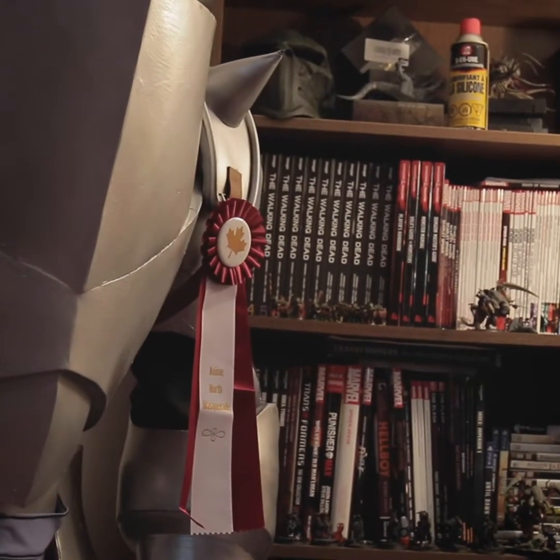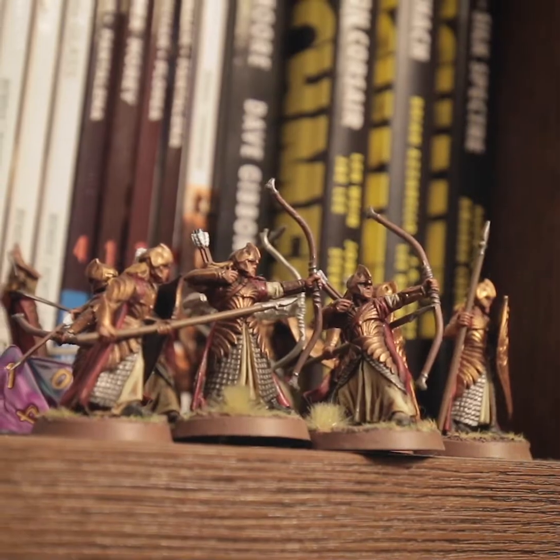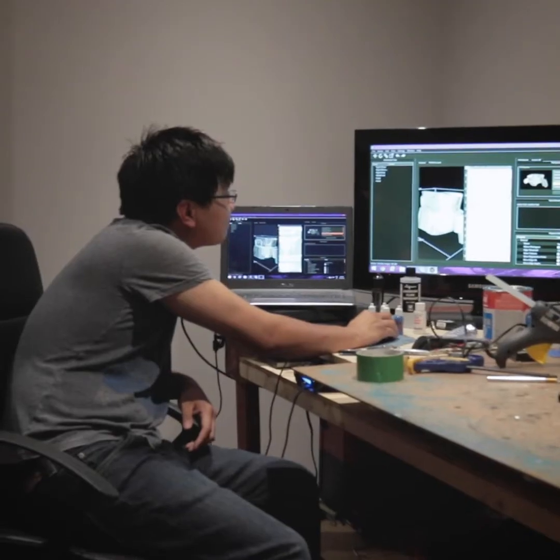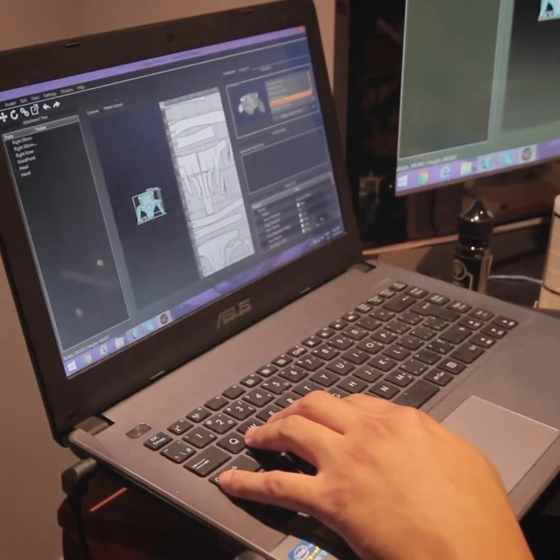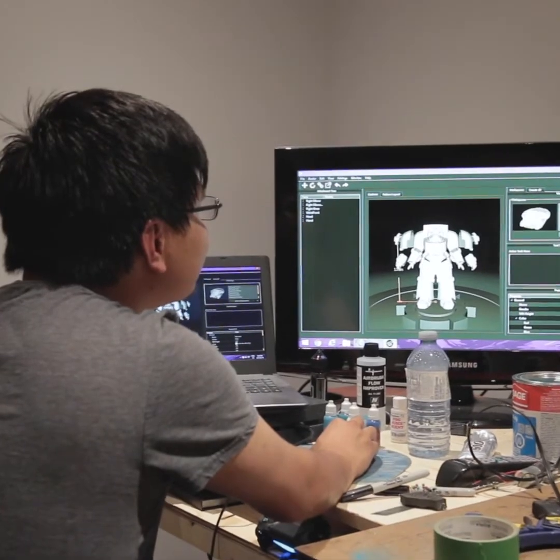The whole process starts with reference images, fan art, anything you can find online about the character you want to build. Specifically when I started with the Dark Angels back in 2014, I played Dark Angels, so I had reference from the books and novels, and there was already a lot of pictures and artwork for them online. Afterwards, it's just putting it through a design program, scaling it properly, and then printing it out as templates and putting it onto material.